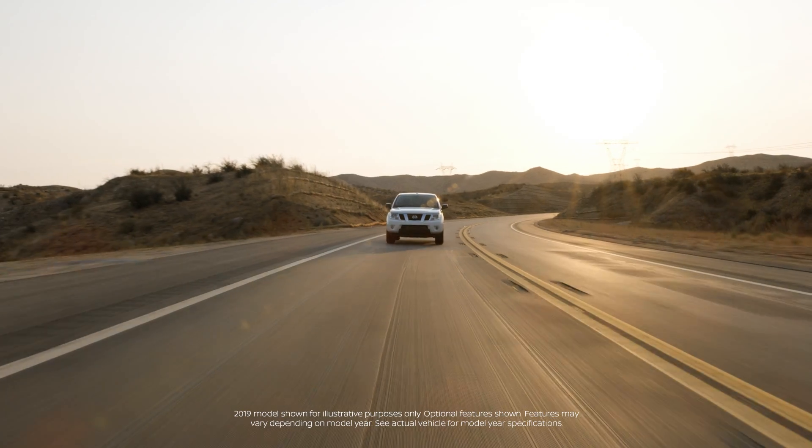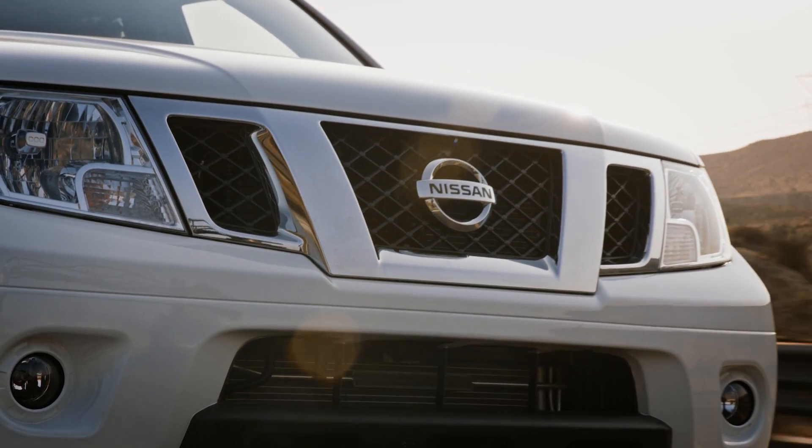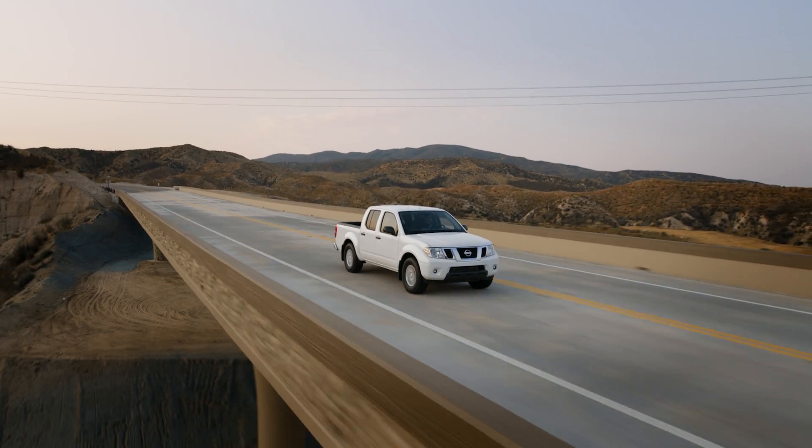The Nissan Frontier is ready to take on the toughest workdays. Think all-around capability and exclusive cargo carrying features to match.